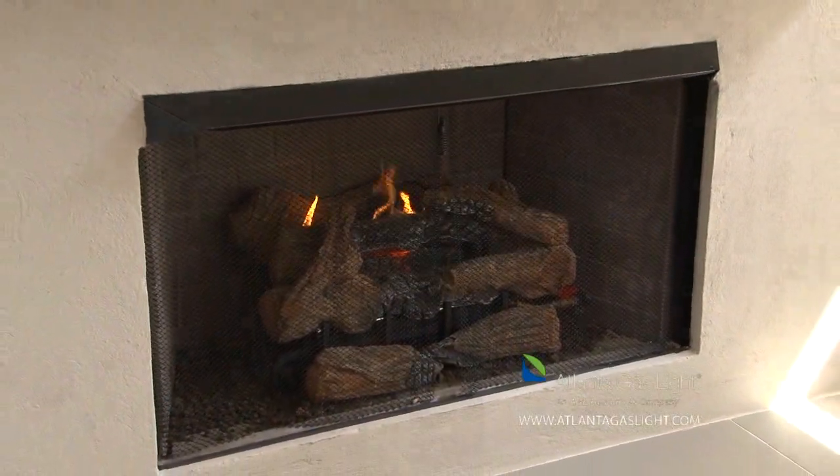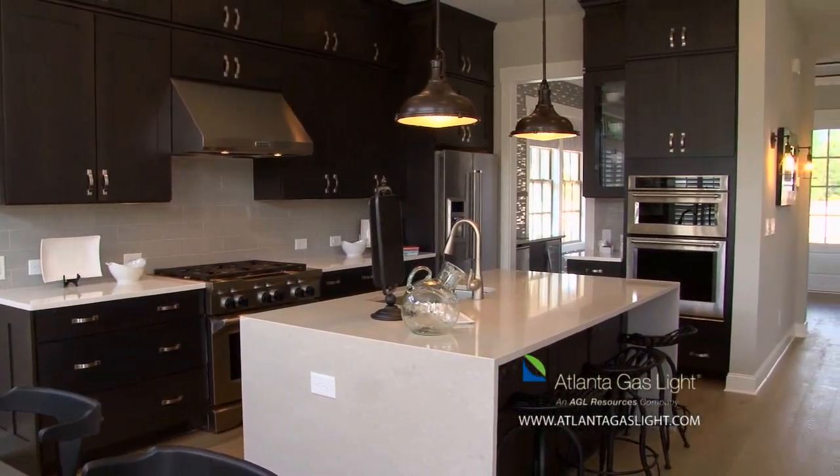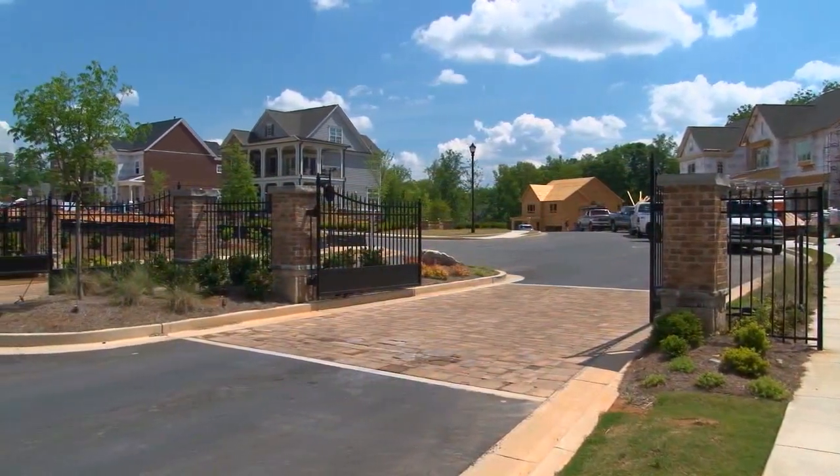We offer many natural gas products such as gas fireplaces, gas cooktops, furnace, and water heaters. Natural gas is American, abundant, and affordable — it's efficient and the best energy choice for your family and the environment.